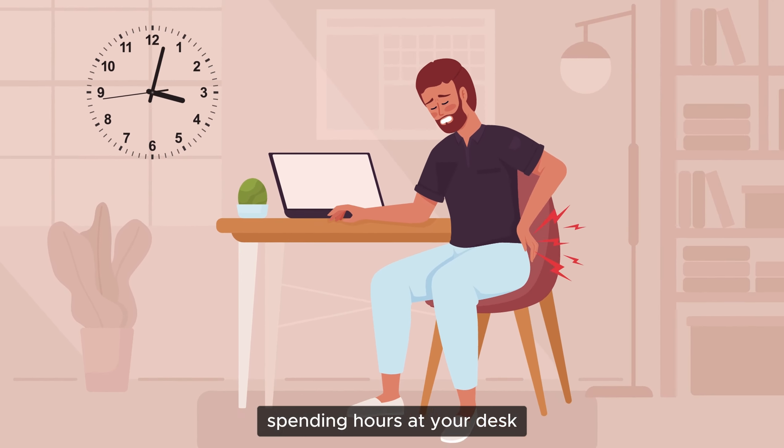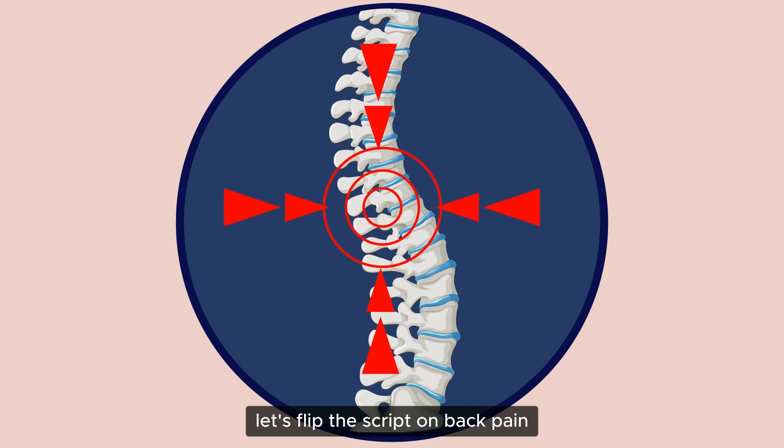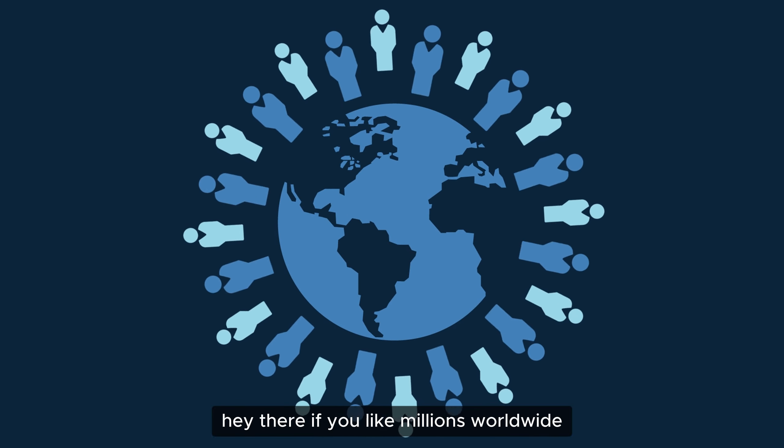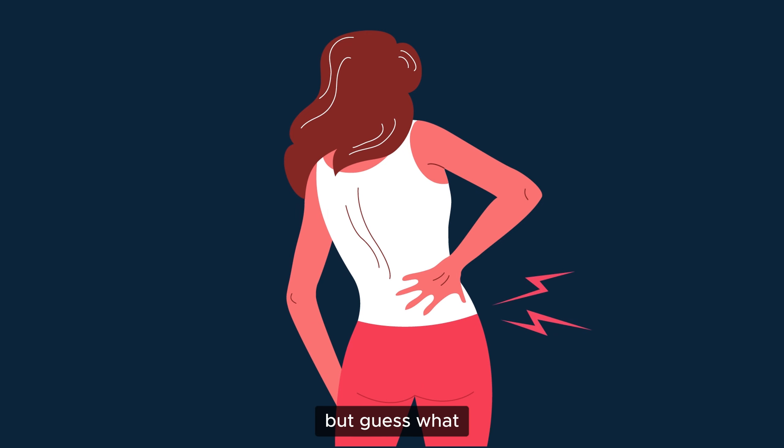Spending hours at your desk and feeling that nagging pain in your back? Let's flip the script on back pain. Hey there, if you, like millions worldwide, are no stranger to back pain from desk jobs — but guess what? A few minutes and the right exercises can change all that.